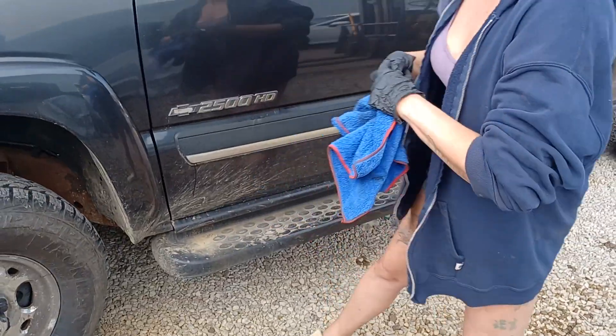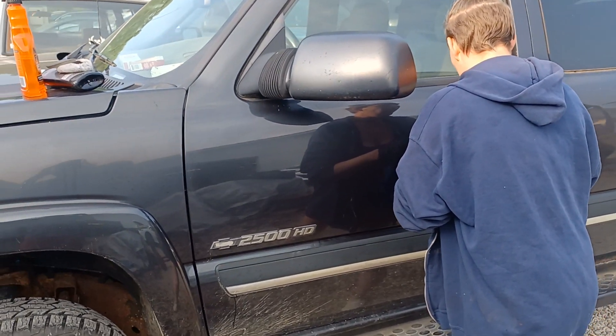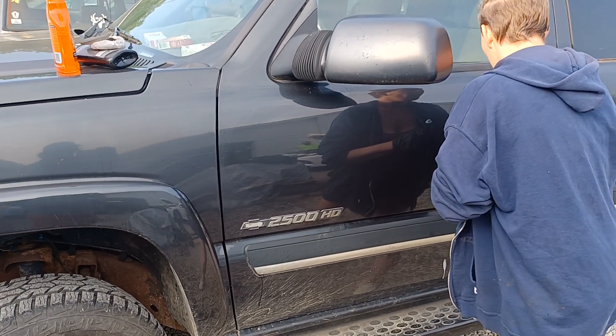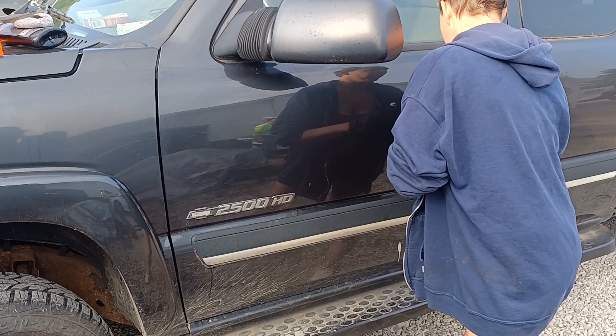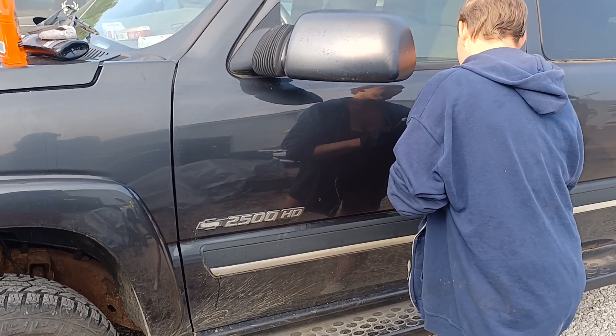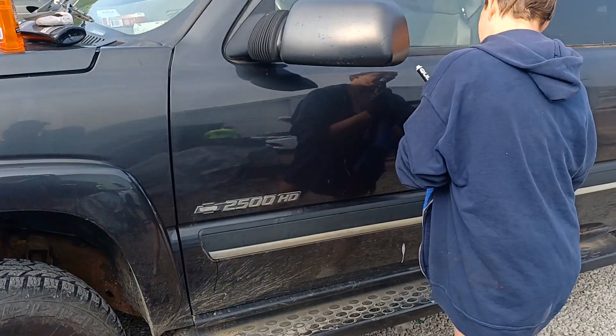Hi guys, welcome back to Beaver Sound Garage. Last night we did a Good Samaritan thing and took a friend some food. We pulled up in the driveway and that friend's dog came out and jumped all over my truck and scratched it up.